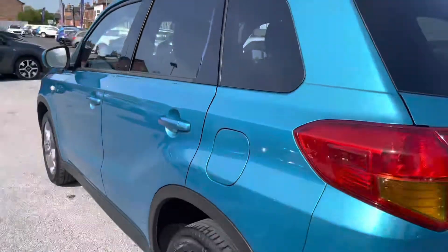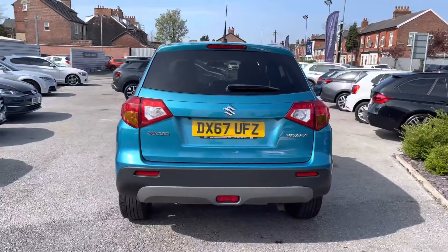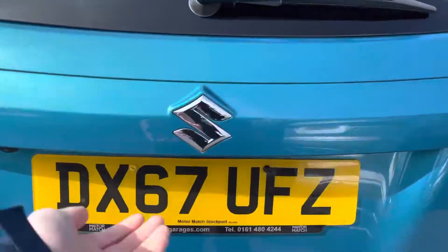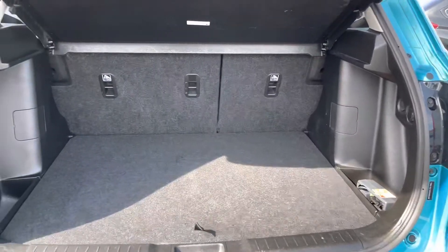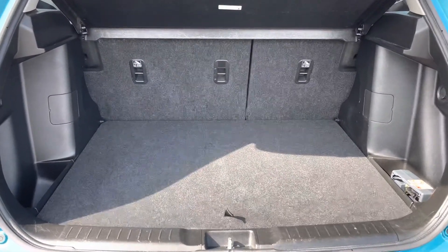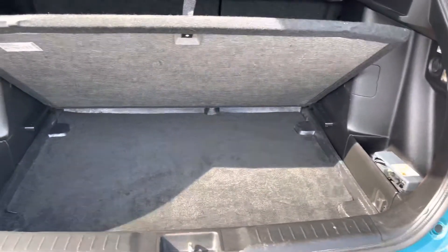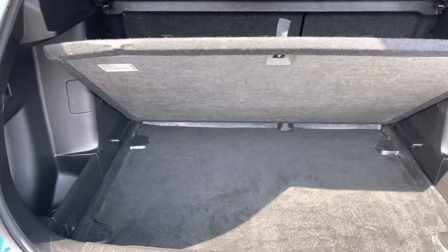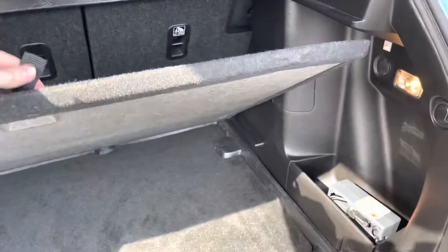Now let's head to the rear of the vehicle. You have your Suzuki Vitara badging on the tailgate. Taking a look inside the boot, you can see a very nice wide opening with plenty of space — you can fit a pram in there very nicely. You even have additional storage underneath the boot floor, making it extremely practical, with storage compartments either side as well. There's a false floor you can lift to increase storage space and organise your boot more easily.